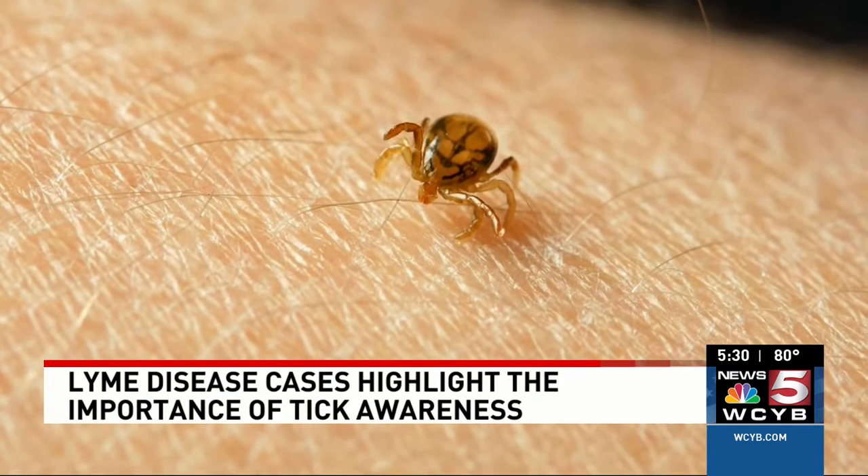According to the Tennessee Department of Health, cases of Lyme disease in our region are increasing every year, especially during the summer months. Anywhere where there is foliage or vegetation that's overhanging, there could potentially be a tick attached to it.